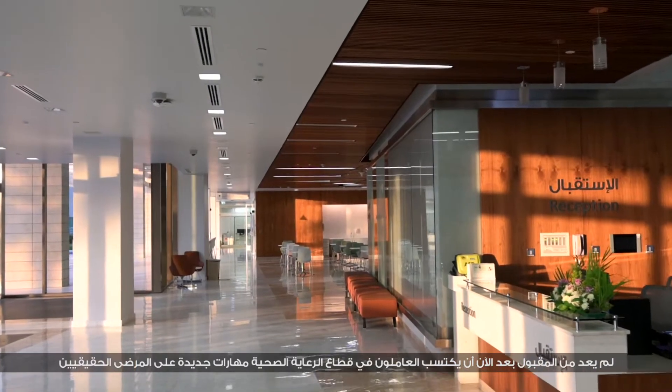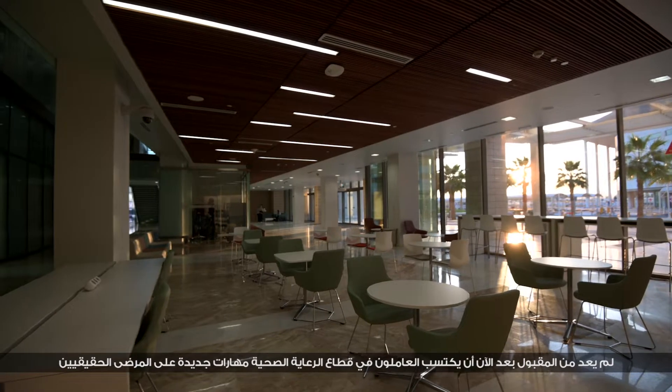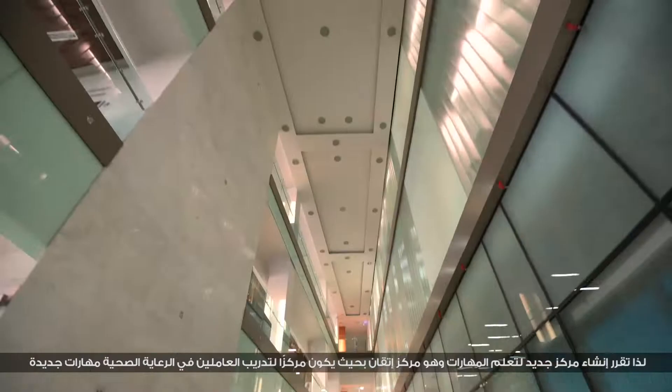It's not anymore acceptable for healthcare workers to learn new skills or competencies on real patients, because that puts patients at risk. For that reason, we came up with the new simulation center, ITKEN.